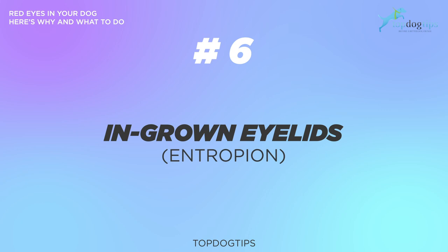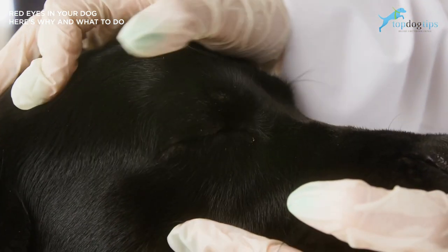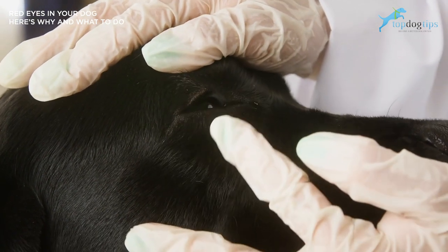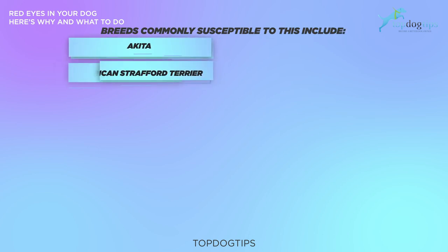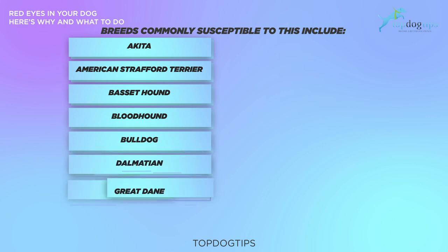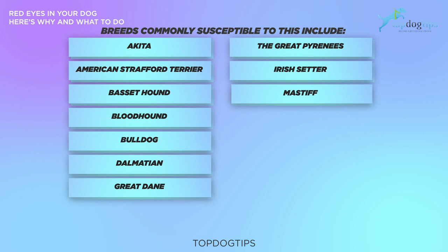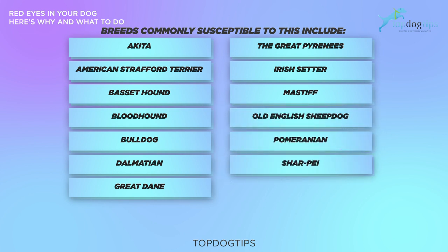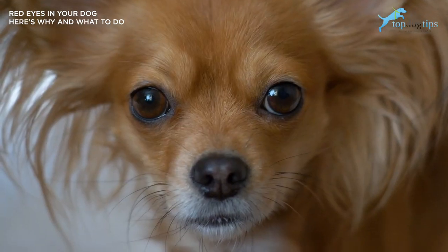Number six: ingrown eyelids. In the case of entropion in dogs, your pet's eyelids roll inward and cause discomfort. It can also result in damage. Breeds commonly susceptible to ingrown eyelids include Akitas, American Staffordshire Terrier, Basset Hound, Bloodhound, Bulldog, Dalmatian, Great Danes, Great Pyrenees, Irish Setter, Mastiff, Old English Sheepdog, Pomeranian, Shar-Pei, Spaniel, and Rottweiler. This condition requires surgical correction.